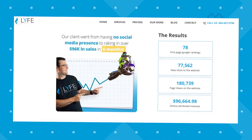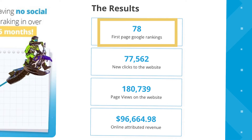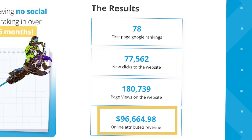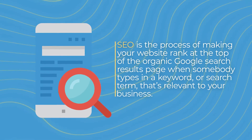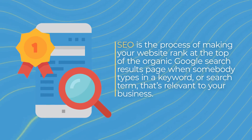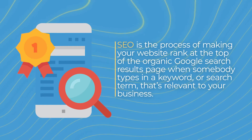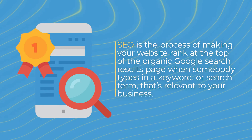We got them 78 first page Google rankings that resulted in over 77,000 new clicks to their website and $96,664.98 in revenue in five months. Let's start with the SEO process. SEO is the process of making your website rank at the top of the organic Google search results page when somebody types in a keyword or search term relevant to your business.